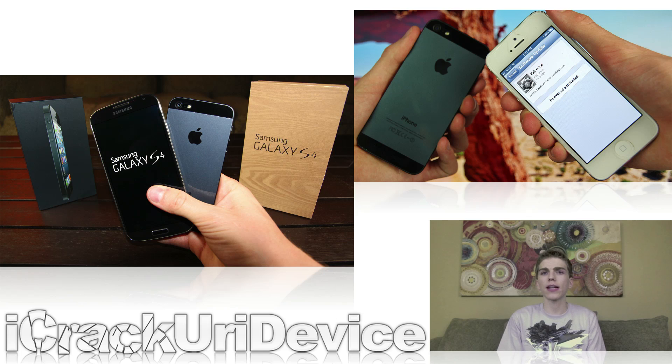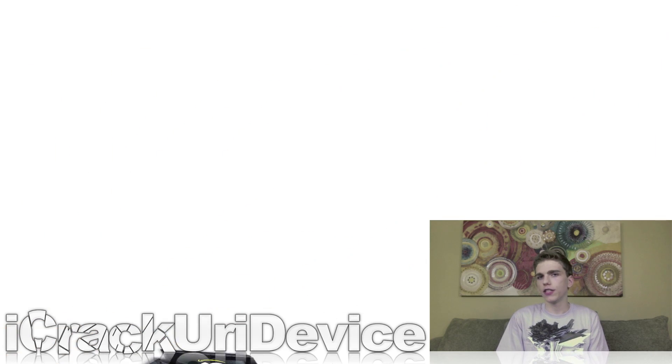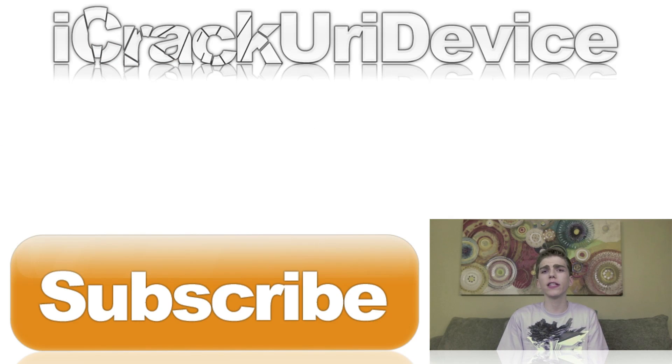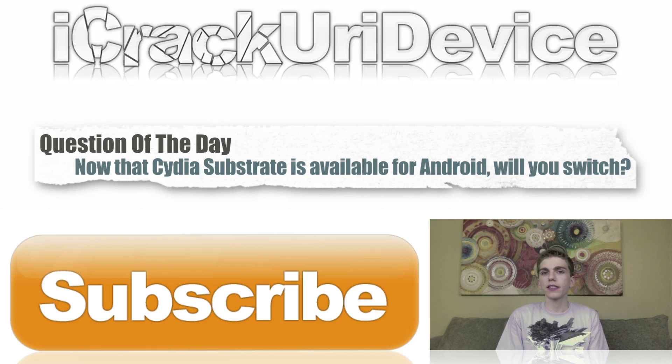Before I conclude this episode, make sure you check down below in the more info section — I'm going to have some links to a couple of my recent videos that I think some of you might find very interesting. Also, don't forget I'm going to be concluding my $100 Amazon gift card giveaway soon, so if you want a chance to enter, just rate this video up and hit that subscribe button. Be sure to leave a relevant comment down below, or try answering the question of the day: now that Cydia Substrate is available for Android, would you guys ever consider switching from an iOS device or from an iPhone to an Android phone?